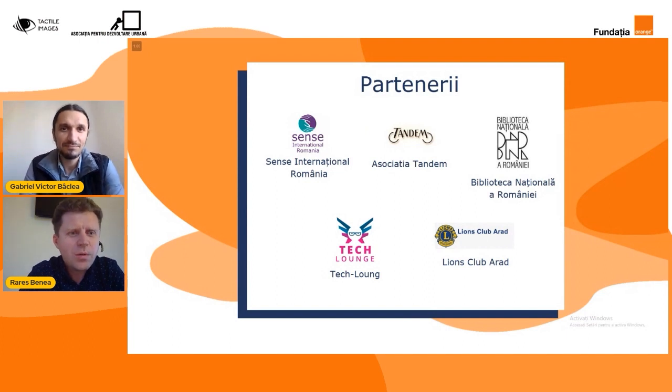Colegii de la Techlange au fost cei care ne-au ajutat să dezvoltăm patru prototipuri de imprimantă tactilă pe bază de aracet. Iar colegii de la Lions Club Arad ne-au ajutat să integrăm partea de software a imprimantelor. Alături de noi se află colegul nostru Rares Benea, pe care îl invit să zică câteva cuvinte. Mă numesc Rares Benea și reprezint Lions Club Arad, o asociație înființată în 1994, ce vine în sprijinul persoanelor cu deficiențe de vedere în special. Am avut în acest proiect partea de implementare software și integrare cu sistemul imprimantelor.